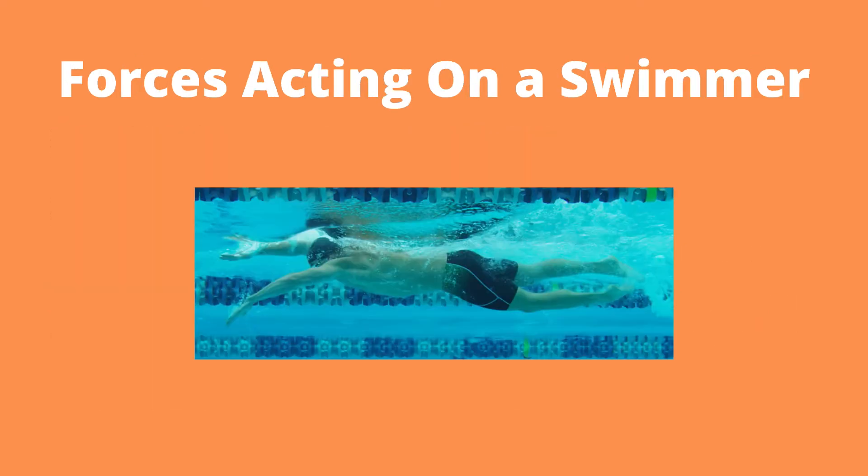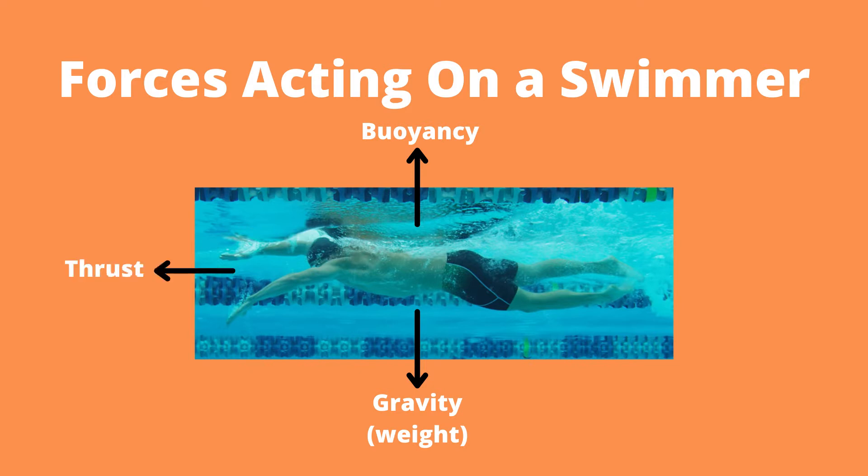I want to take a little bit of time to talk about the forces acting on a swimmer moving through the water. The four main forces acting on a swimmer are the force of gravity, or the weight of the swimmer pulling them downwards; the buoyant force, or the force lifting them up towards the surface of the water; thrust, the force propelling them forwards; and drag, the force opposing thrust and pulling them backwards.